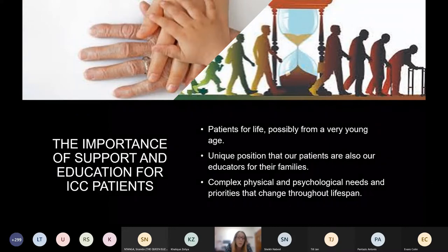It's paramount that we support patients to make sure they're equipped with that information when they speak to their families. As with many patient groups, but certainly within ICC, our patients have very complex needs that we need to be very engaged and aware of.